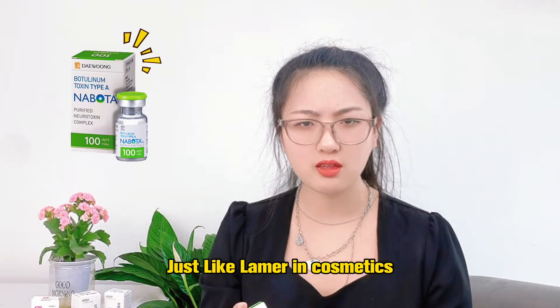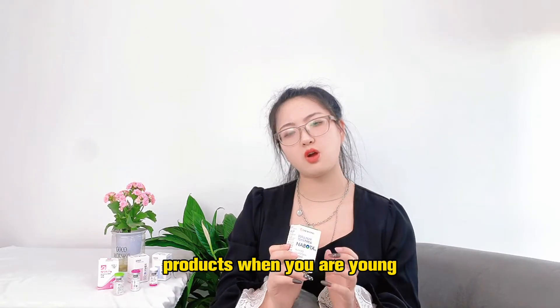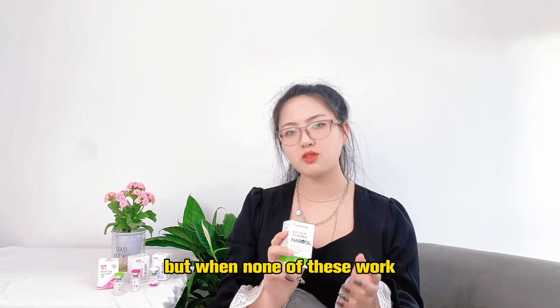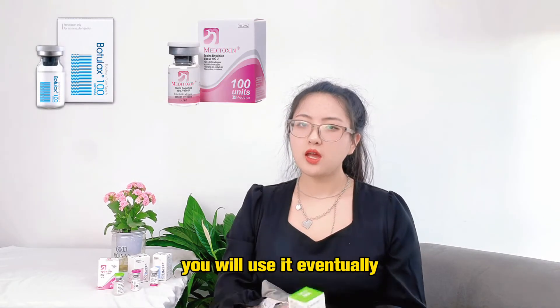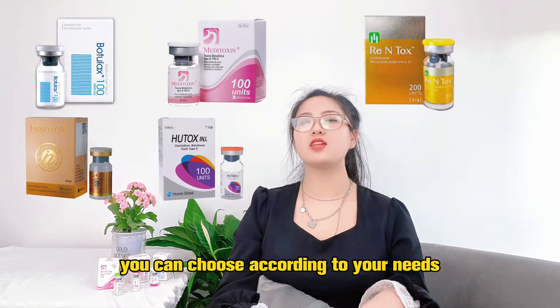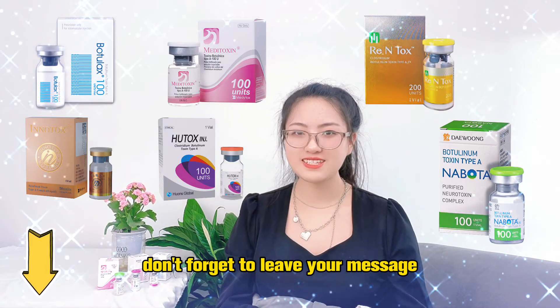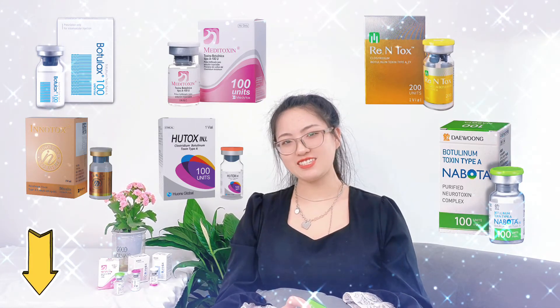Just like trying all kinds of skincare products, but eventually settling on the best one — that's the idea here. That's all I want to share with you today. You can choose to contact us. If you have any other questions, don't hesitate to leave your message in the comment area. See you next time. Bye.